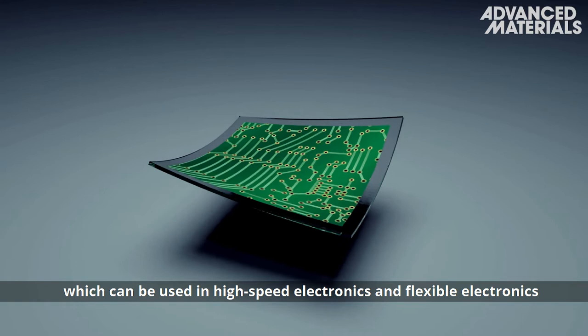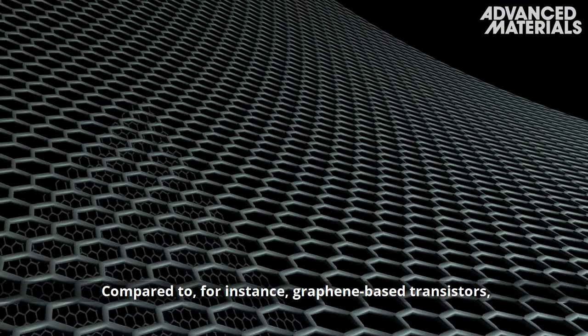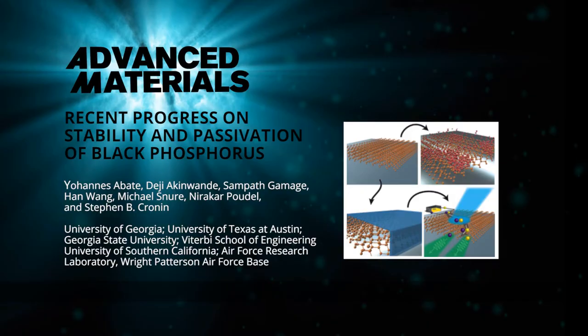Black phosphorus transistors can be used in high-speed electronics and flexible electronics that can work all the way down to gigahertz frequencies. Compared to, for instance, graphene-based transistors, black-phosphorus-based transistors promise better performance, including high on and off ratio and higher power gain.